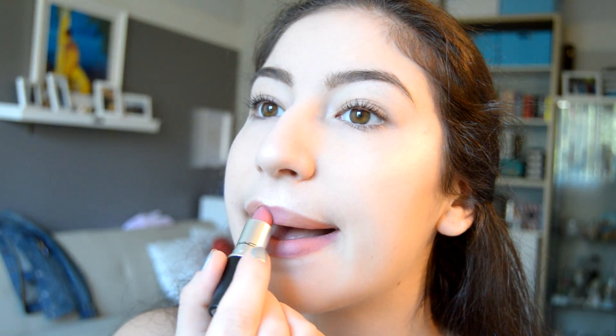Now I've got that cupid's bow. I'm just gonna line my lips with this nude lip liner from NYX, and the lipstick I'm using is MAC's Pink Plaid in a matte shade.